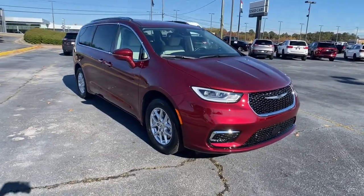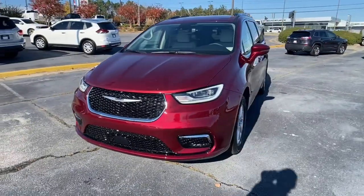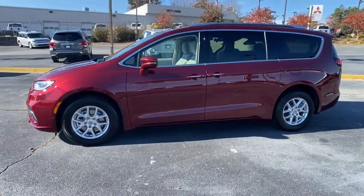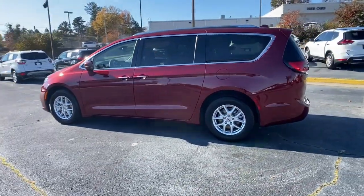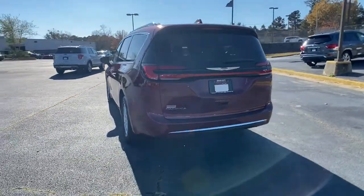Hop into the 2021 Chrysler Pacifica. The Pacifica delivers the ultimate in family-focused transportation. Its excellent ergonomics, amenities, and safety features inspire confidence and assure comfort for everyone. The following are some of this vehicle's highlighted options.